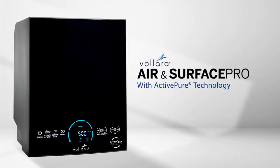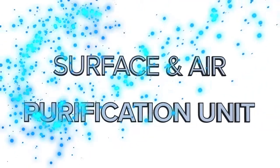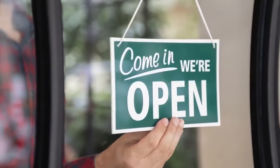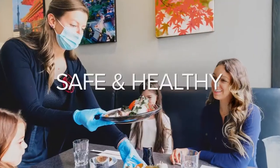The Volara Air and Surface Pro with ActivePure technology is a powerful surface and air purification unit designed to help your business reopen and stay open, keeping your team and patrons safe and healthy.